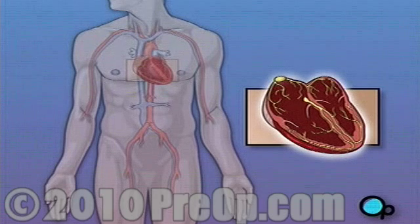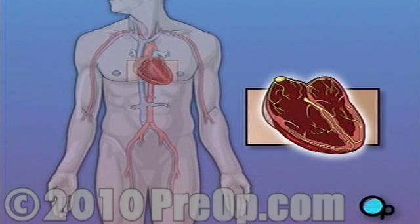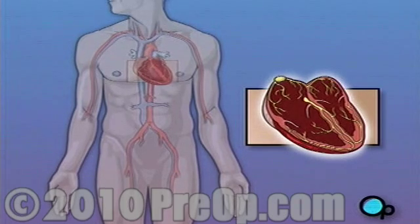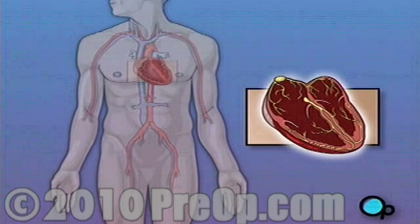In some people, the SA node fails to cause the heart to contract with its normal rhythm, causing an abnormal heartbeat, or arrhythmia. The most common form of arrhythmia for which pacemaker surgery is often recommended is Bradyarrhythmia, or slow heart rate.